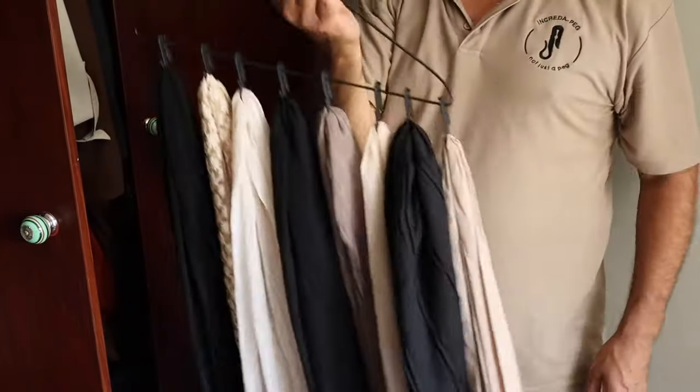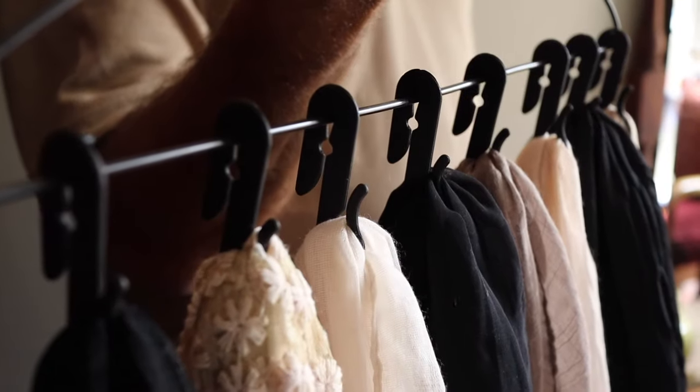Wardrobe: organize and create space for your scarves, belts, ties and caps.